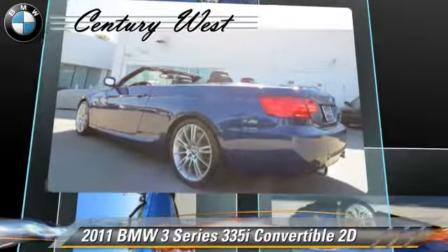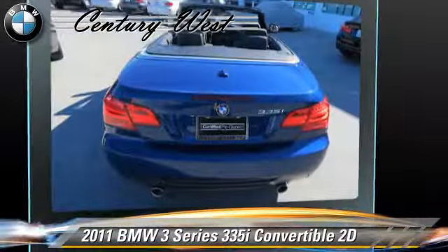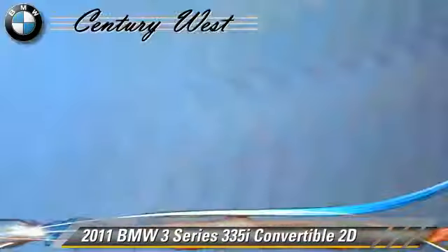Safety features include front and rear side airbags, stability control, and four-wheel ABS.